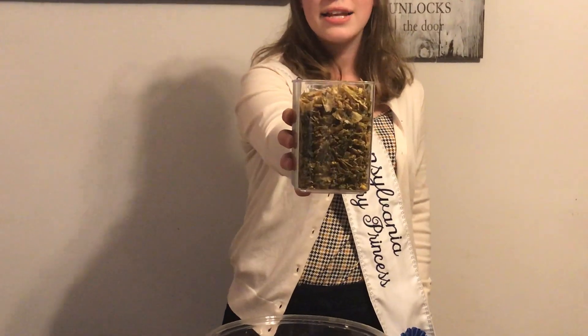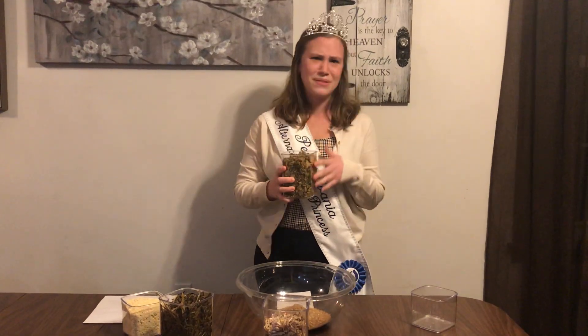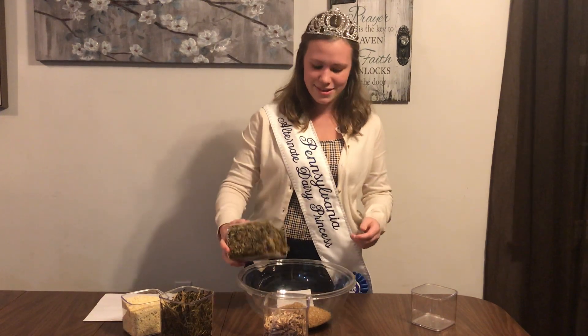Corn silage is an entire stalk of corn ground up. Mmm, I don't think I want to eat that. Do you? It's good that the cows like it.